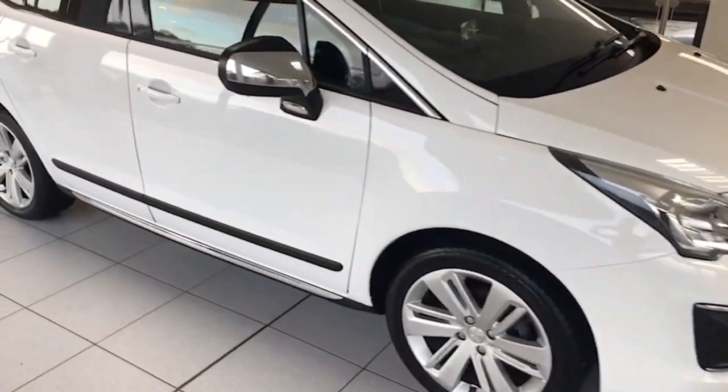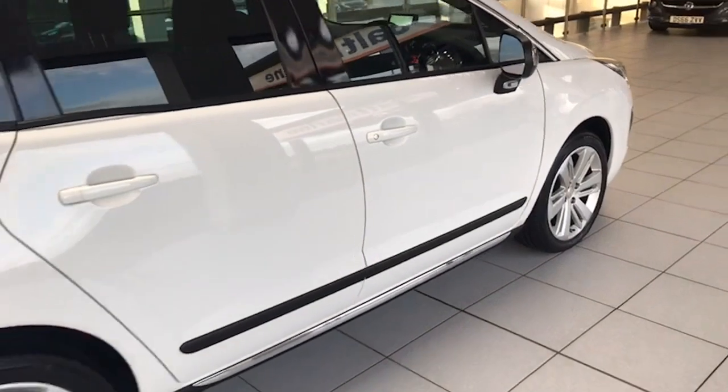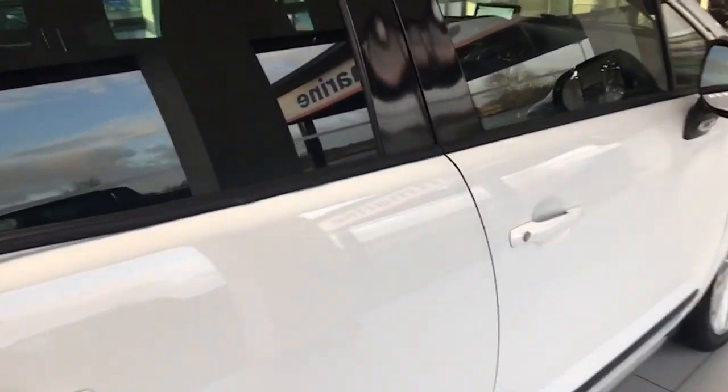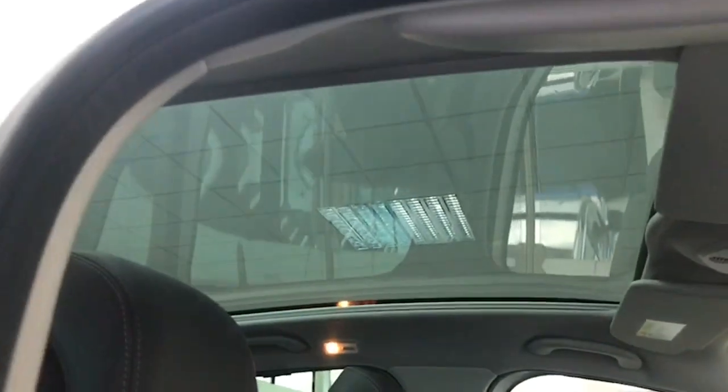Absolutely ideal SUV. The bodywork is absolutely perfect on the car in every way. It has LED lights at the rear as well. Inside, you have the pan roof there too, which makes the cabin bright and airy as you can see.